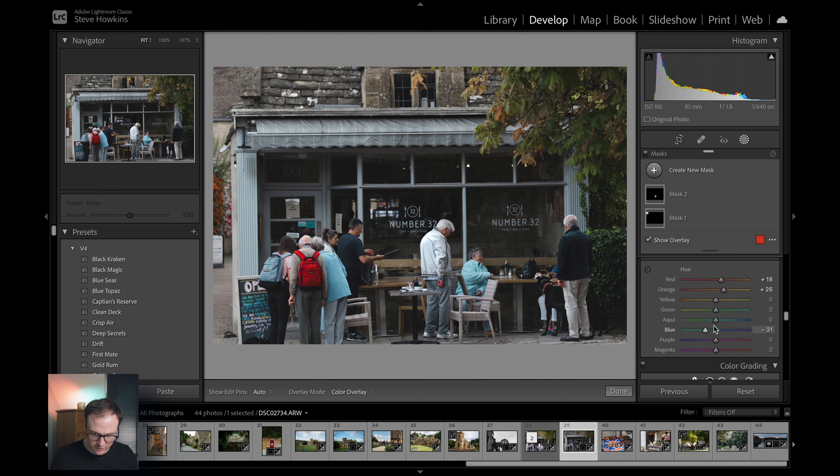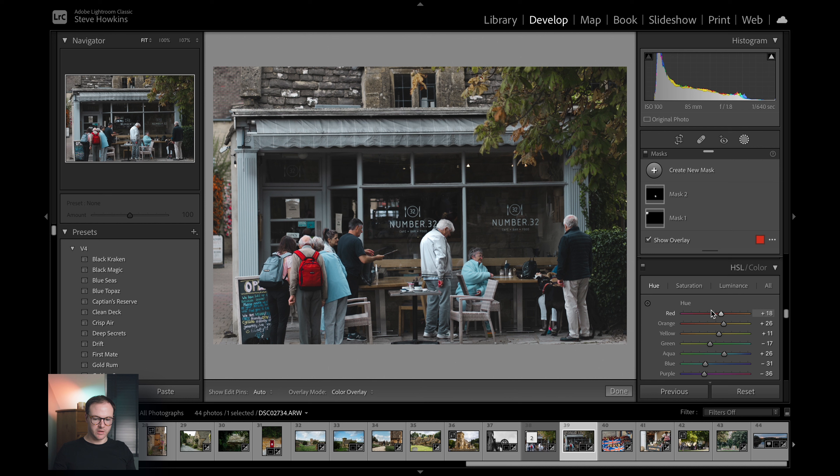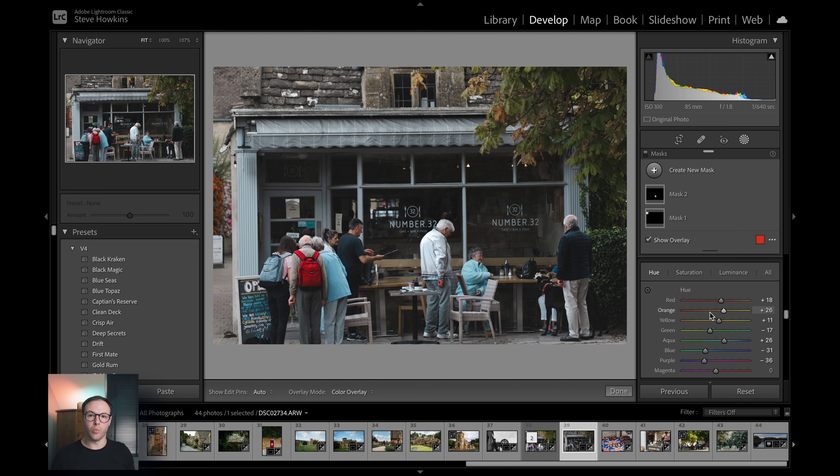We're still just messing about here, pulling that back, dropping it a bit. I don't think that looks too bad, and I haven't really done much. What you should do is take your time a little bit more — note down what changes each slider makes and then you can revert back to that in future edits.